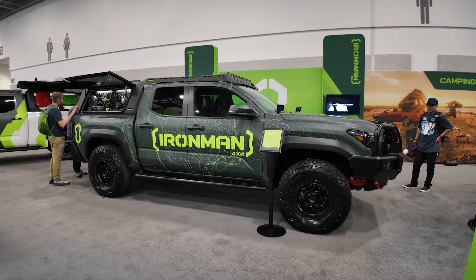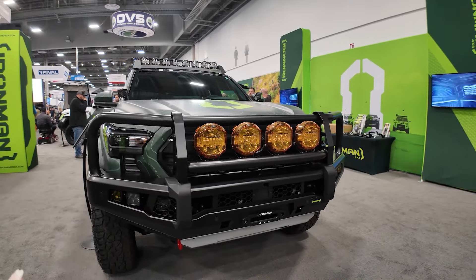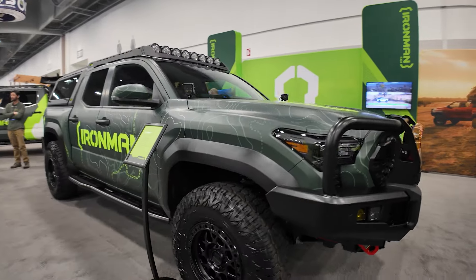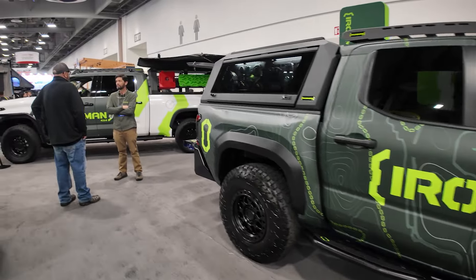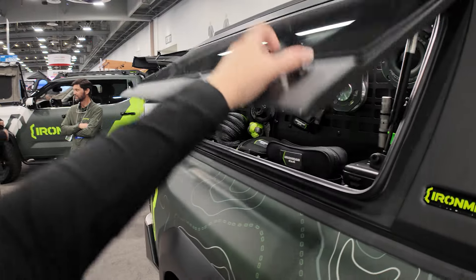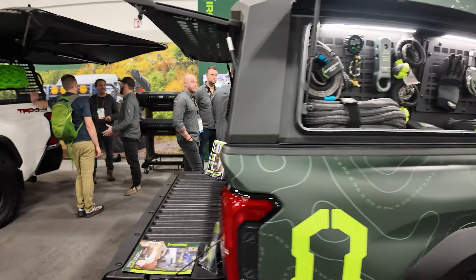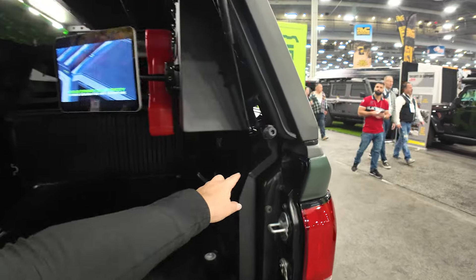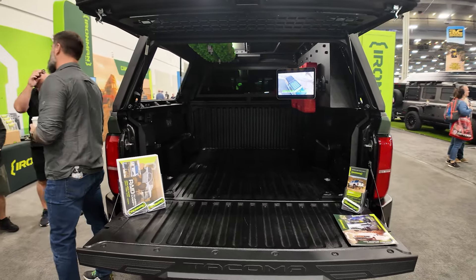Over at the Ironman 4x4 booth checking out their 2024 Tacoma. For you overland guys, this full-width front bumper with all of this lighting is incredible. You've got some smaller lights on the inside as well as a winch. It's on a three-inch lift kit with some KMC beadlocks and 35-inch tires. But the real cool part is this bed cap in the back — it's full aluminum with a little sight window for all of your gear. It's on gas struts so you can pop this open, it's got a light so you can see in the dark, molly panels on the inside. Not only do you get the bed cap, but you're also getting a bed stiffener, so you won't get any bed articulation with this setup.